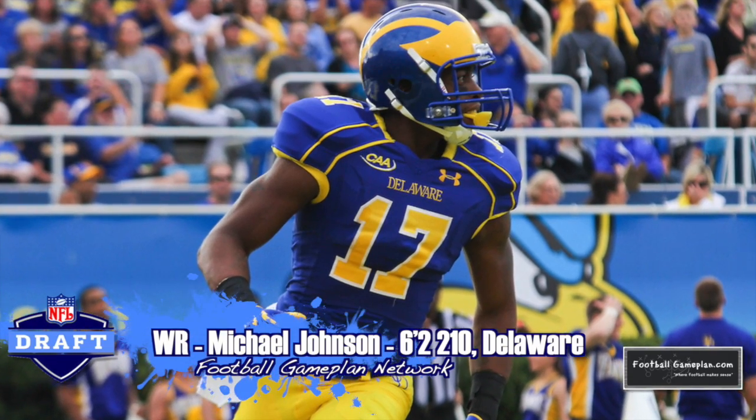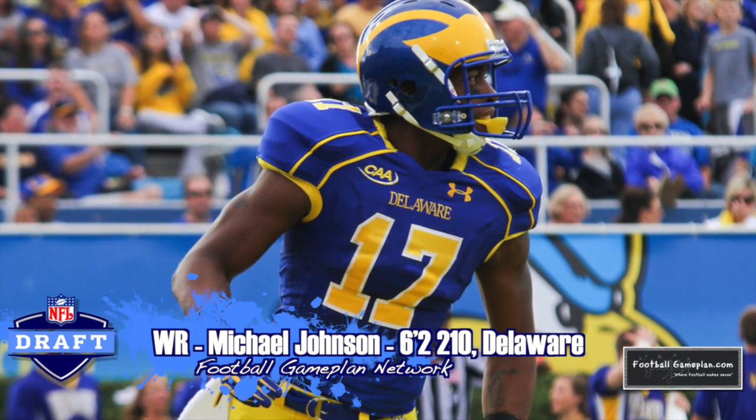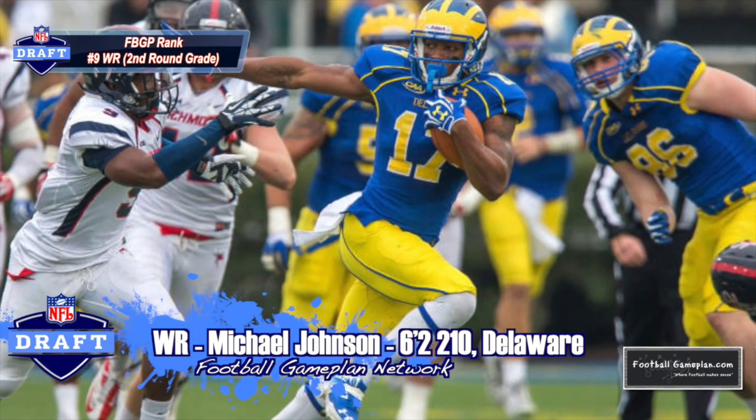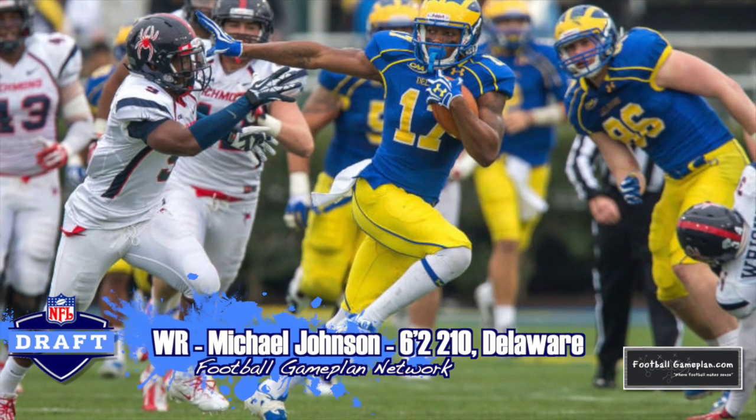I'm a big fan of Michael Johnson out of Delaware, 6'2", 210. He's your quintessential Z-wide receiver and would be a perfect complement opposite of Kelvin Benjamin and what he can do after the catch. He's explosive and also can help you out as a kickoff returner.